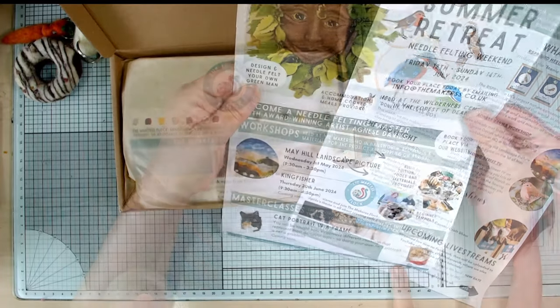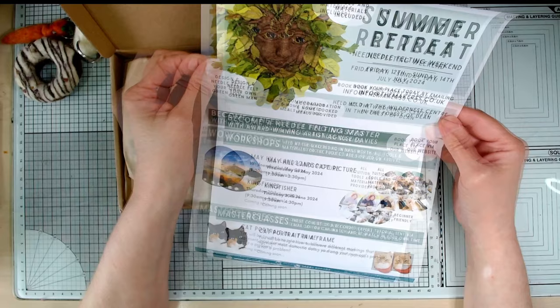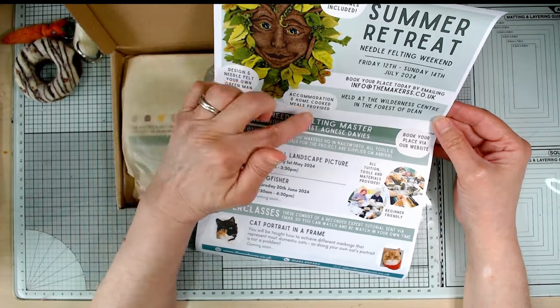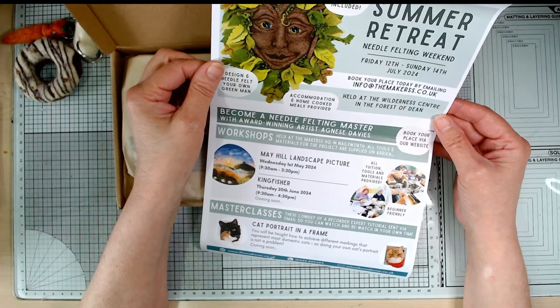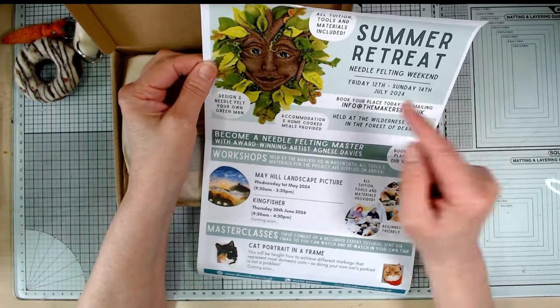And lots of information here. Oh look at that - Green Man! I'd love to be able to get to one of these, in the Forest of Dean. All tuition, tools and materials included, and accommodation and home-cooked meals. Nice. I might just have a little peek - I'd love to make that.